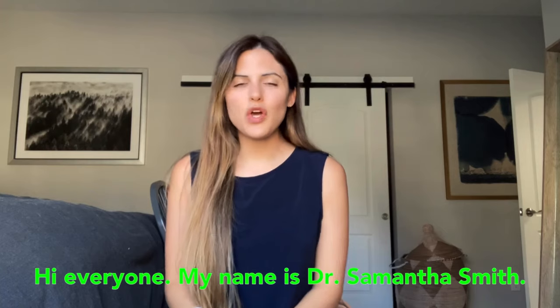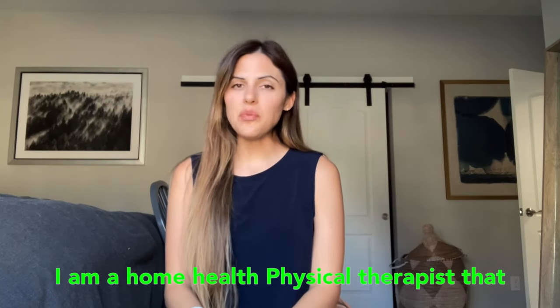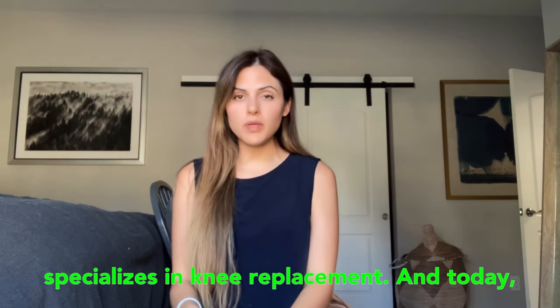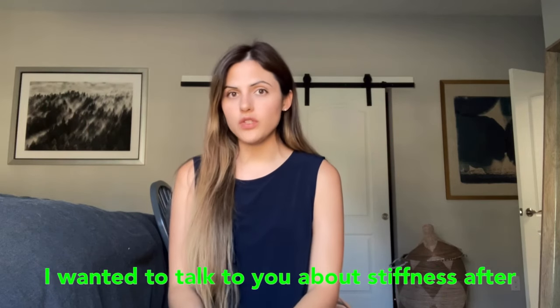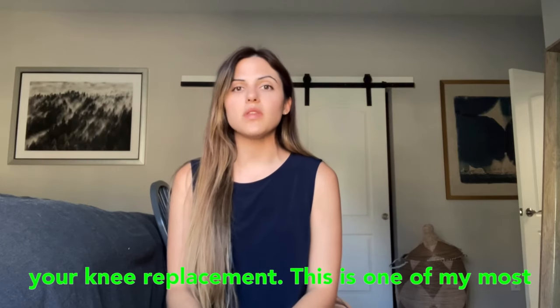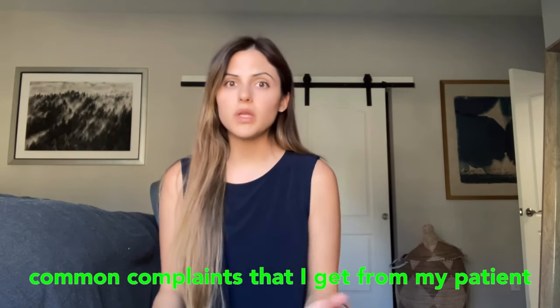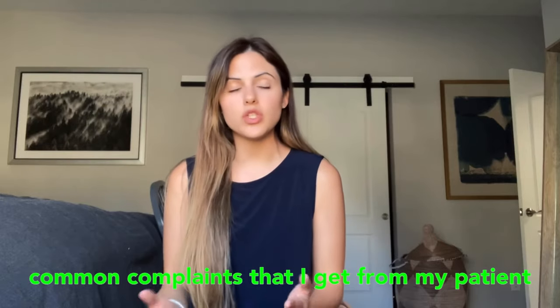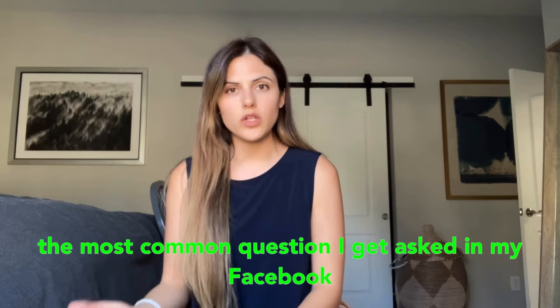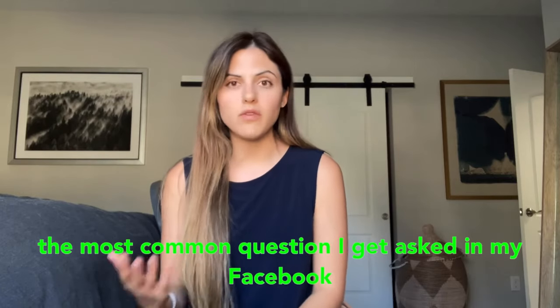Hi everyone, my name is Dr. Samantha Smith. I am a home health physical therapist that specializes in knee replacements. Today I wanted to talk to you about stiffness after your knee replacement. This is one of my most common complaints from my patients after their knee replacement, and it's also the most common question I get asked in my Facebook group.